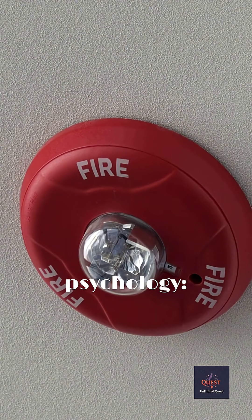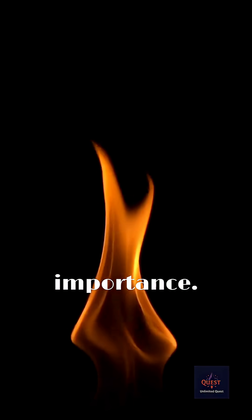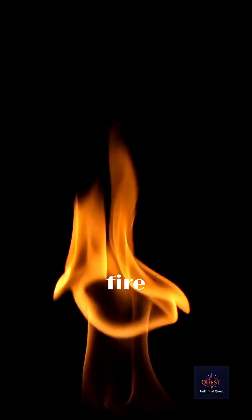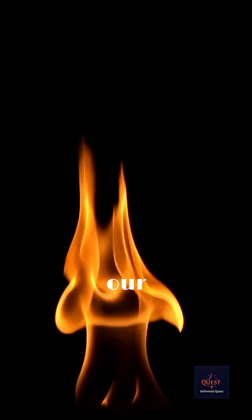Second, psychology. Our brains are hardwired to associate red with danger, urgency, and importance. It's the color of fire and blood — primal signals that trigger an immediate pay-attention response in our brains, making us more likely to react quickly.